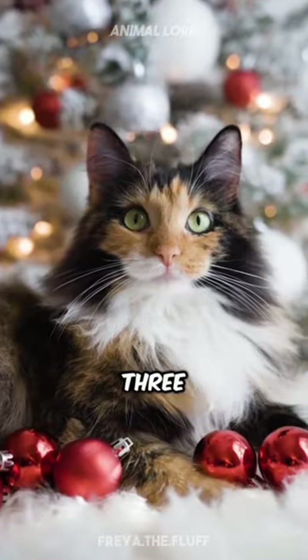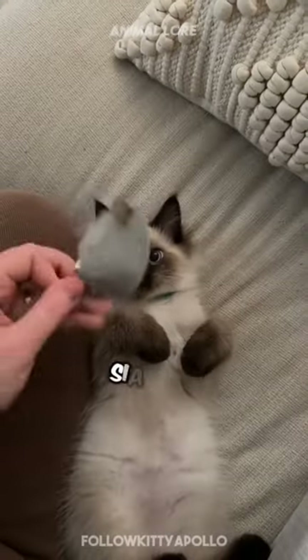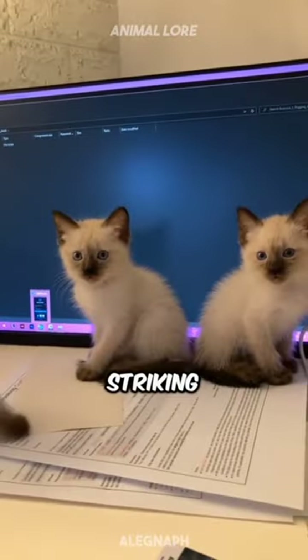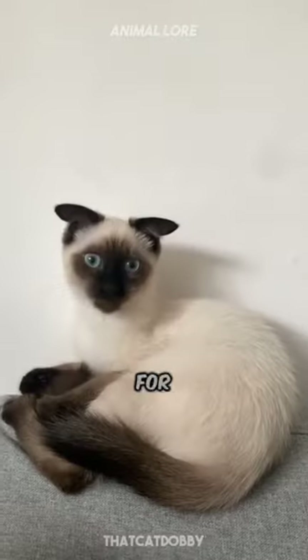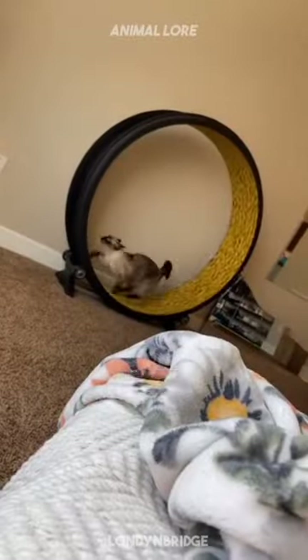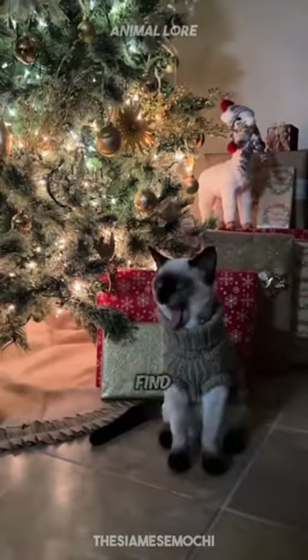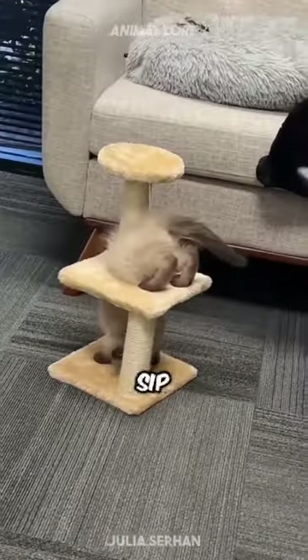Want a cat for Christmas? Here are three cat breeds I recommend for bringing festive cheer into your home. Number three, the Siamese. With their striking blue eyes and elegant coats, Siamese cats are like living ornaments. They're known for their vocal nature and love of companionship, making them perfect for cozy winter nights. Siamese cats are also very playful, and you'll often find them batting at Christmas tree decorations or snuggling up in your lap while you sip hot cocoa.